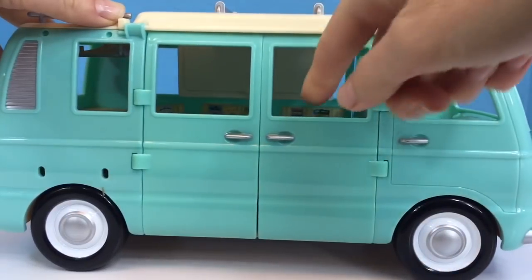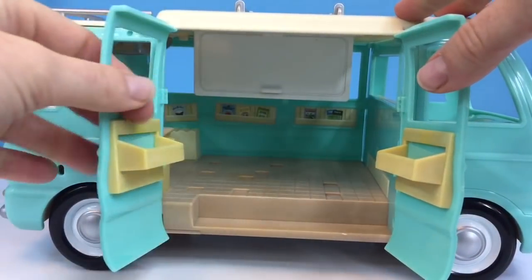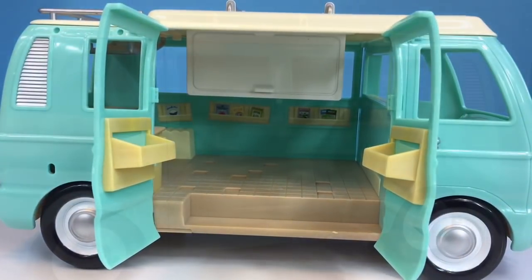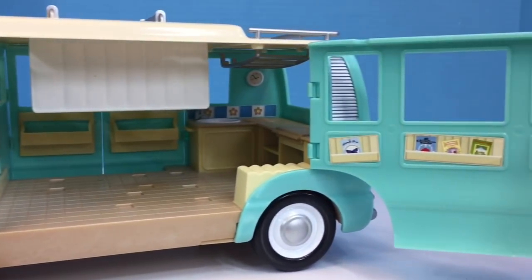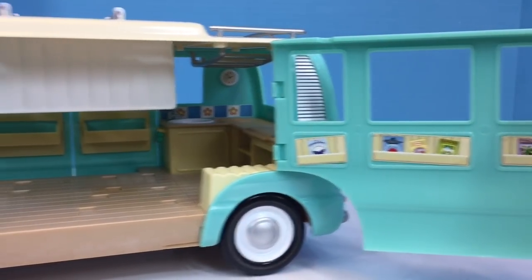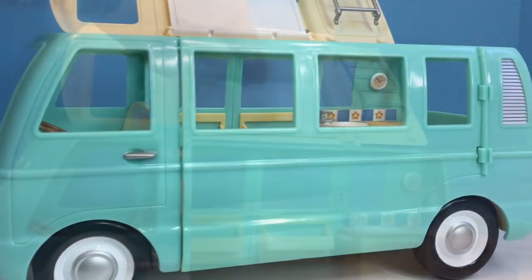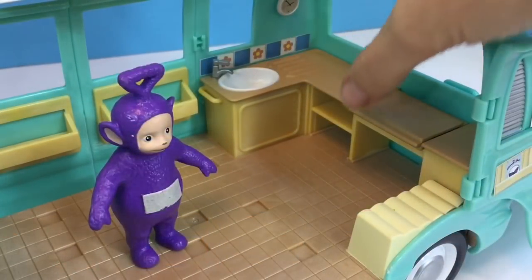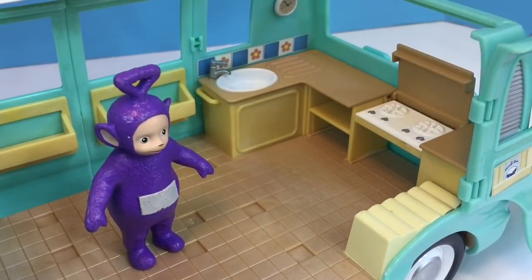The front door doesn't open but the two side doors open wide and they have two storage cupboards on the side. The other side has a huge door that opens up and you can see all of their magazines, and the top flips up for the beds. There are two little bunk beds. There's a little white sink and a hidden stove under the countertop.